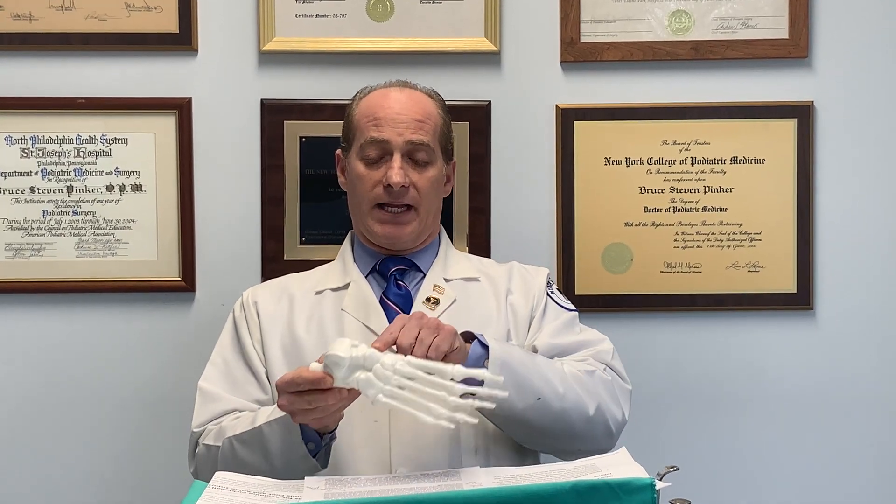So a sprain — SP — is when you overstretch a ligament. And a ligament connects one bone to another, like here to here, or in the ankle joint, let's say. A strain — ST — is actually when you stretch out a muscle or a tendon, and that causes a lot of bruising.